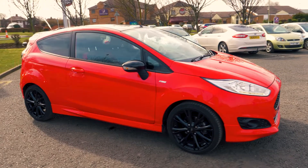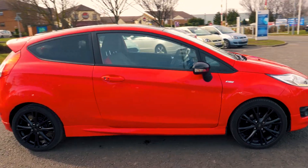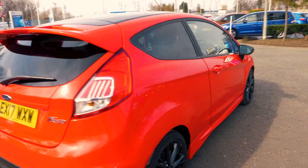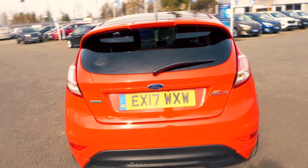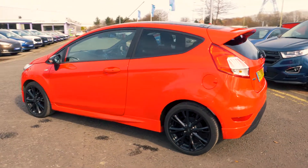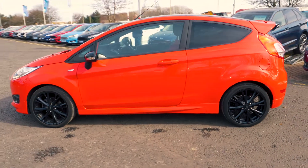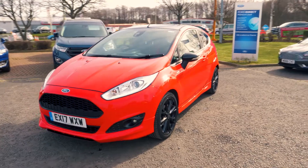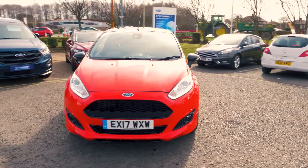Welcome to Jennings. Today we're going to be looking at the Ford Fiesta 1.0L EcoBoost 140 ST Line 3 Door Hatchback. This vehicle was first registered in March 2017 and has done 5,722 miles. It's a 1.0L petrol engine with manual transmission, and it only costs £20 for 12 months on its road tax.